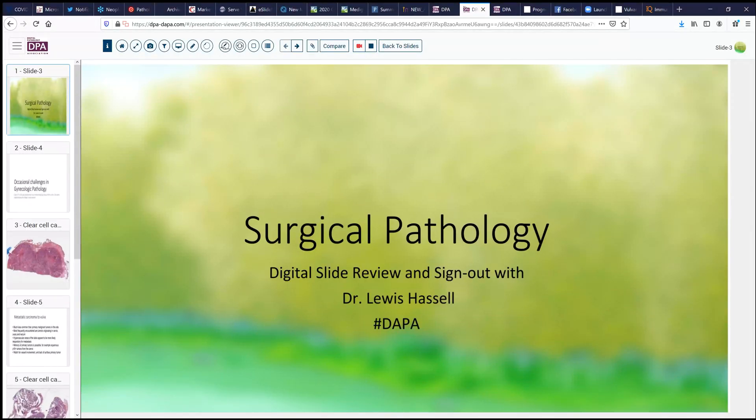Hello there, and welcome to Surgical Pathology Digital Slide Review and Sign Out. I'm Dr. Lewis Hassell, and our program today is courtesy of Digital Anatomic Pathology Academy, a collaboration with the Digital Pathology Association and PATH Presenter. My time is provided by the University of Oklahoma Health Sciences Center.